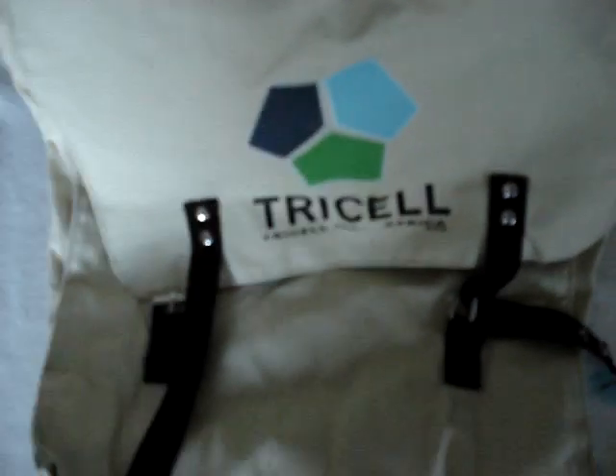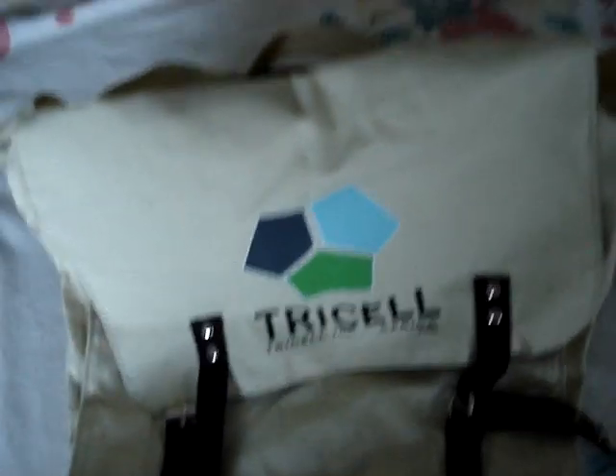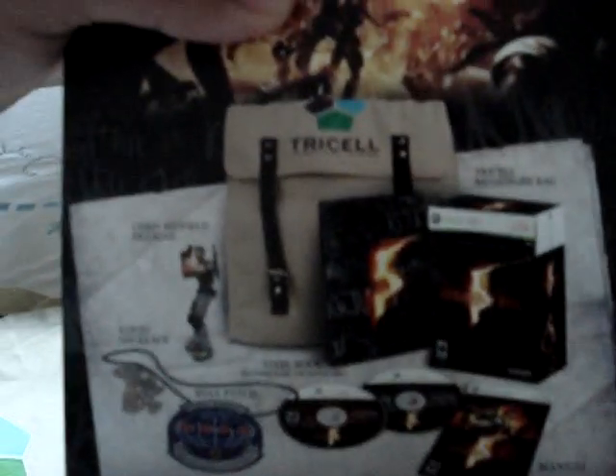A Tricell bag, which is awesome — pretty small but it's awesome. And a huge box of Resident Evil 5 with Sheva and Chris on the sides, and a big picture of what you're going to get inside. It's awesome.